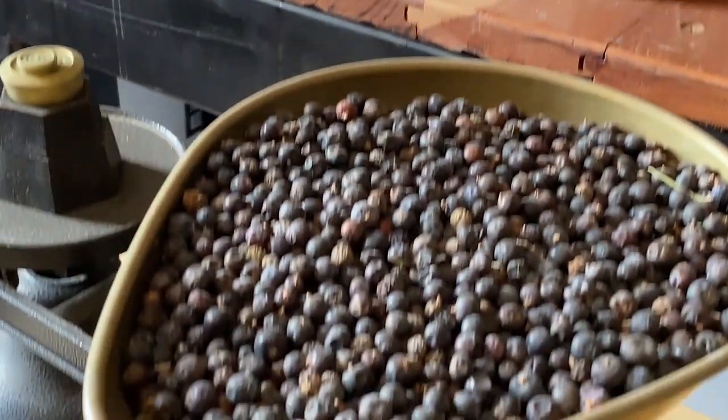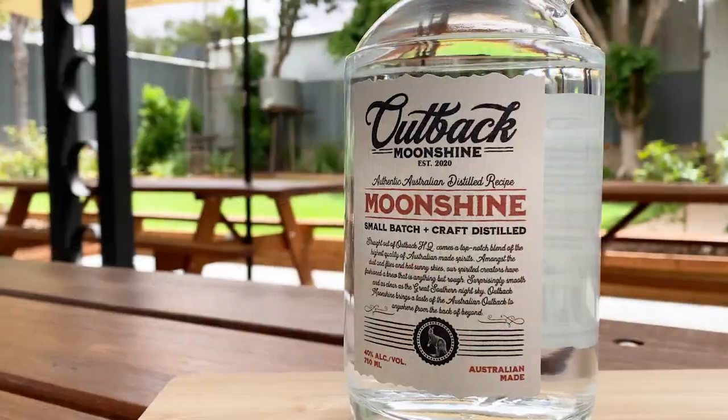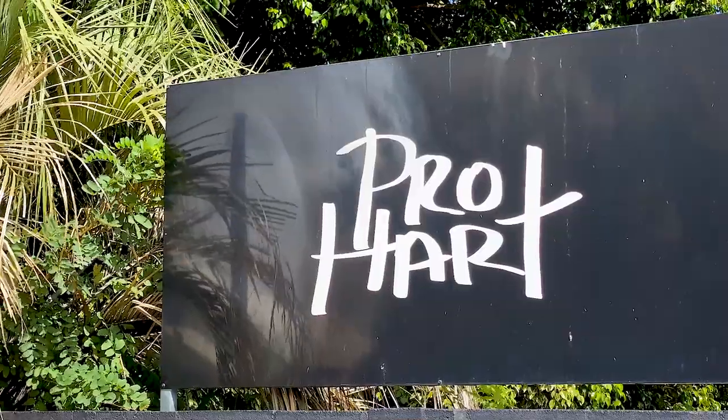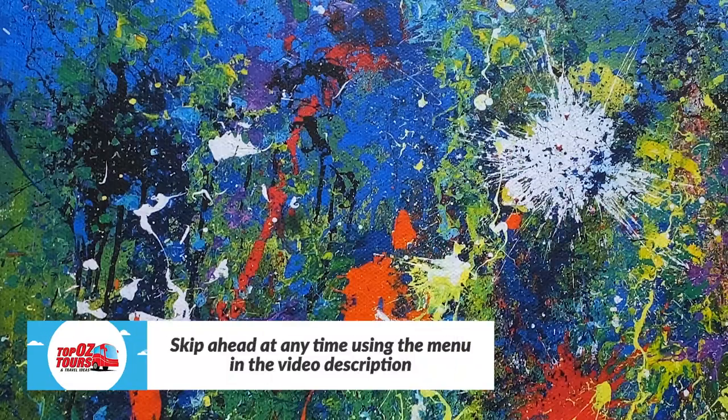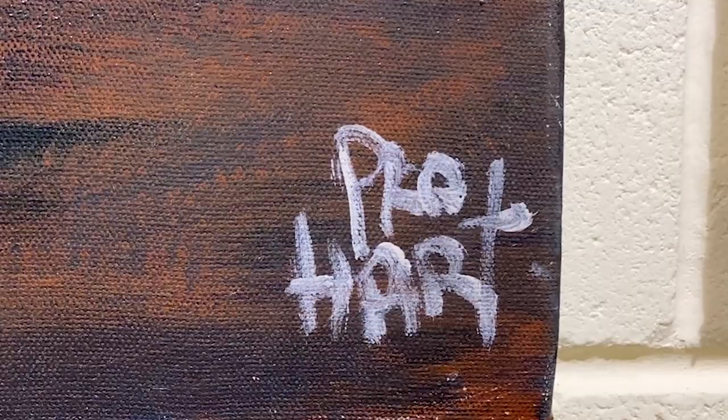Sample some outback moonshine at the Broken Hill Distillery. And, oh Mr. Hart, what a mess — or masterpiece, you be the judge — at the fabulous Pro Hart Gallery. All that and more is coming up.